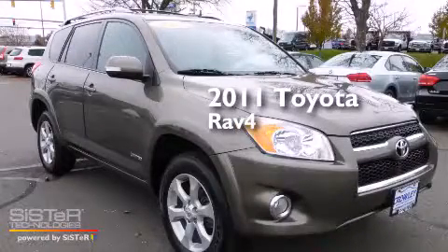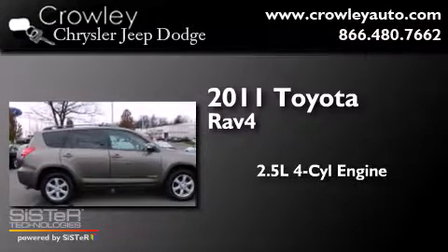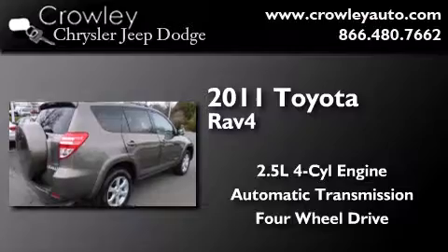This is a 2011 Toyota RAV4. It features a 2.5-liter, four-cylinder engine, an automatic transmission, and the added capability of four-wheel drive.